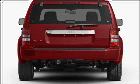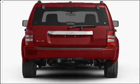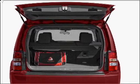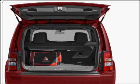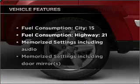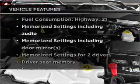Premium wheels lend a distinctive appearance. Get advanced listening benefits from the premium sound system. The anti-lock braking system will keep you safe on the road. Indulge in the comfort of heated seats and pamper yourself with memory settings.